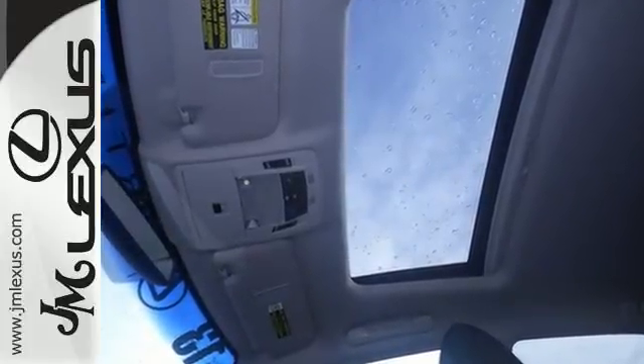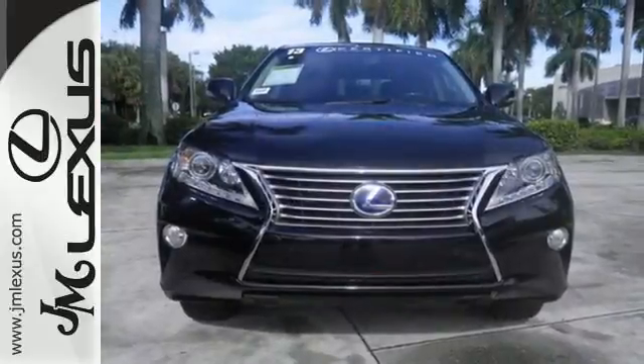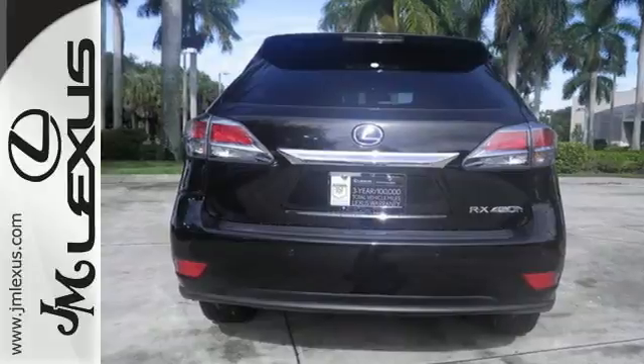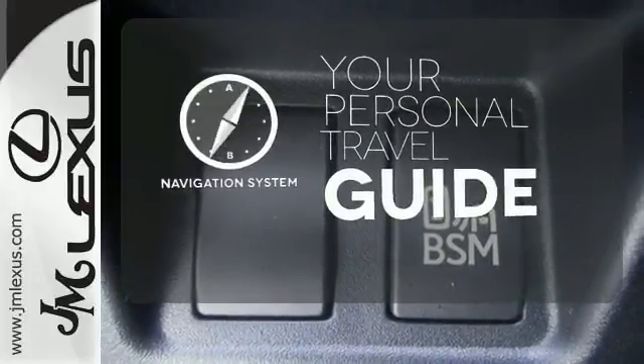It comes with a CD player, satellite radio, and a USB port to listen to your favorite tunes. Plus, it comes equipped with Lexus personalized settings, multi-zone climate control, and a wood interior trim. It comes with a navigation system to easily guide you to your destination.